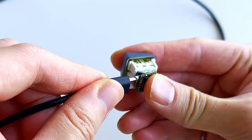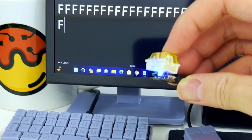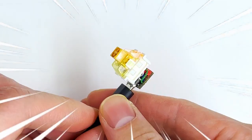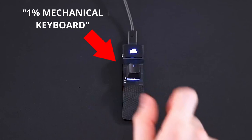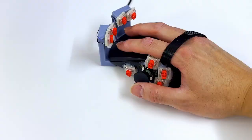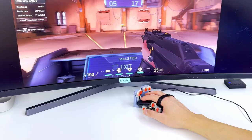If Corsair can call their K1 RGB button a 1% mechanical keyboard, so can I. Alright, enough talk — time to test drive our ultimate one-handed gaming controller.